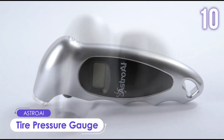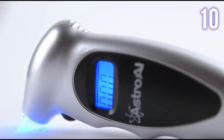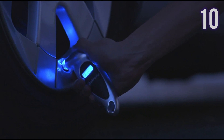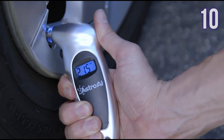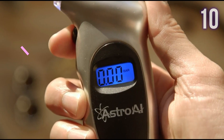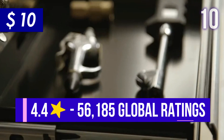Number 10: Digital Tire Pressure Gauge by Astro AI. Designed to maintain correct tire pressure, reduce tire wear, and extend tire life. It has a backlit LCD display, a lighted nozzle for visibility in dimly-lit areas, and a non-slip texture that makes it easy to hold. This gauge is very easy to use and automatically shuts off in about half a minute to save power. It also has 4-unit settings and gives quick and accurate readings in 0.1 increments. It has more than 56,000 ratings with 4.4 stars and will currently cost you US$10.